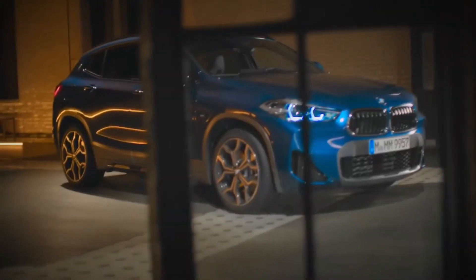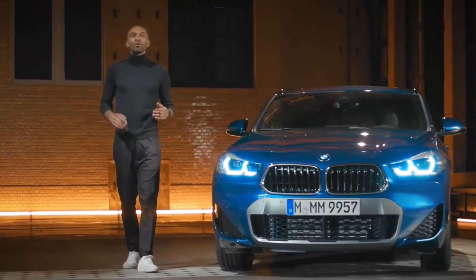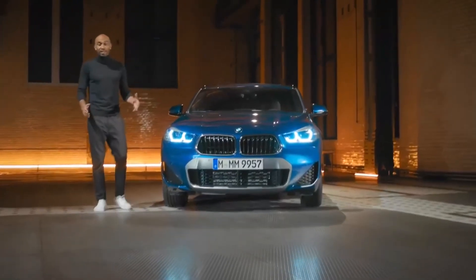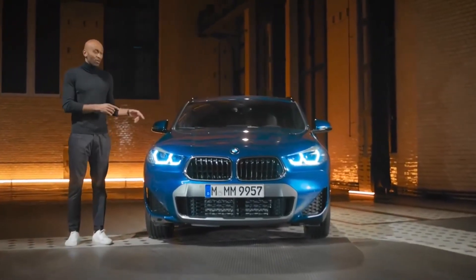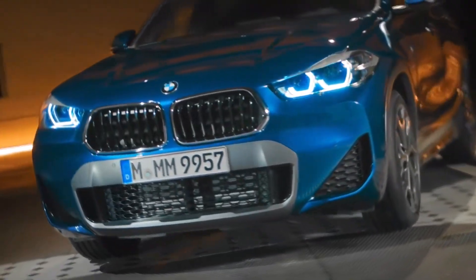To sum it up, with the first-ever BMW X2 plug-in hybrid, the X crew welcomes a new adventurous family member — unique and extraordinary. This car stands out in every crowd and is sure to unleash the rebel inside you.